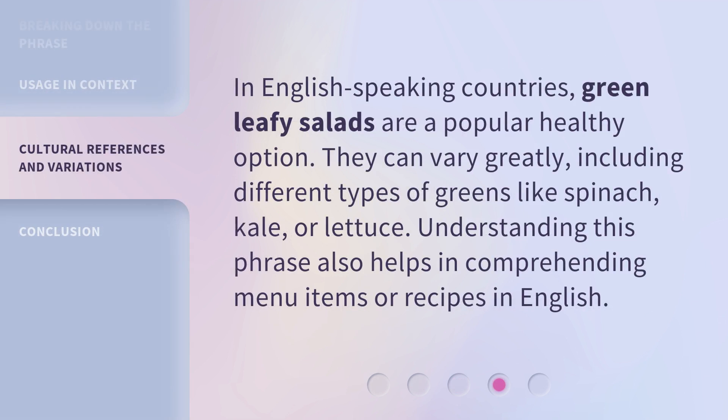In English-speaking countries, green leafy salads are a popular healthy option. They can vary greatly, including different types of greens like spinach, kale, or lettuce. Understanding this phrase also helps in comprehending menu items or recipes in English.